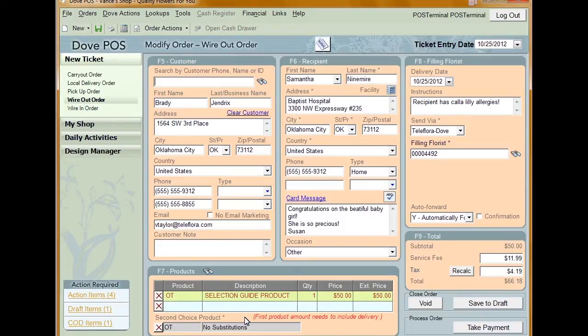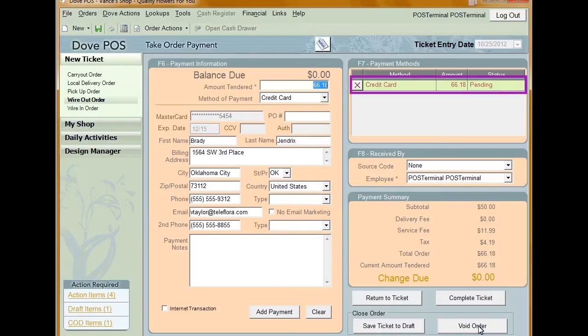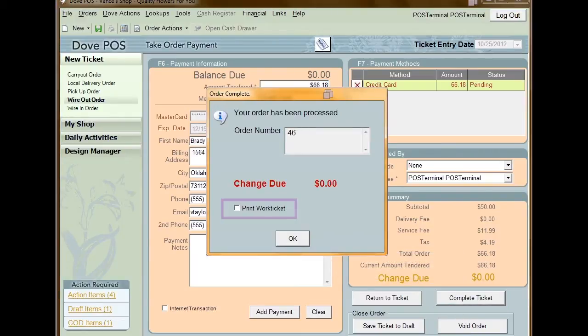All the information for the order is already in the system. Now click take payment. You'll see that the credit card information is already in the system and the payment has already been added to the payment method section. To complete the order, click complete sale. This will bring up the option to print the work ticket for the order. Like the eFloris order, the work ticket was already printed when you received the order. If you want a second copy, print the work ticket.